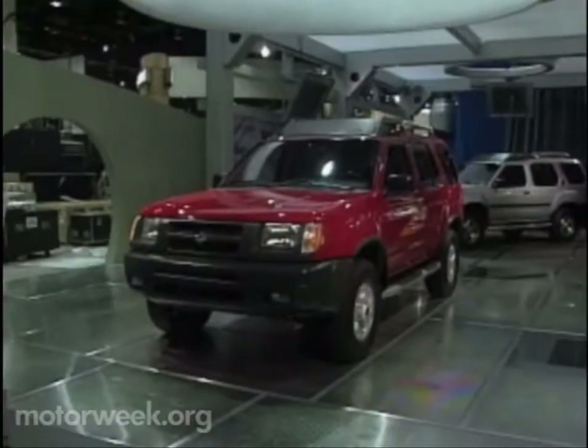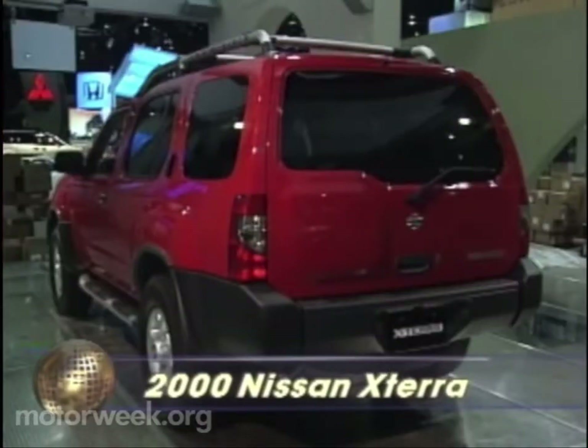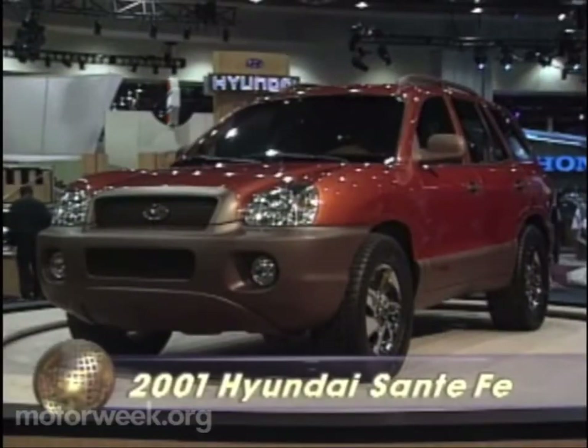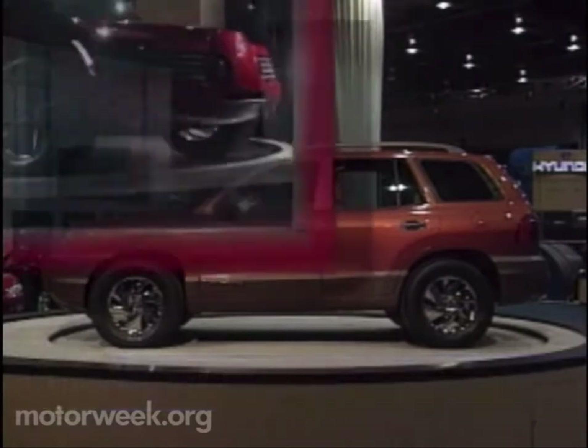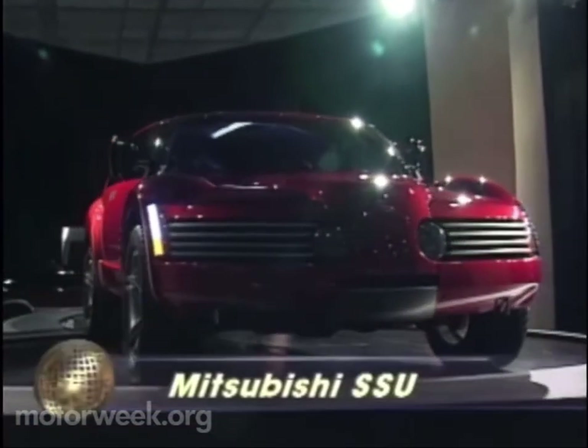As for pure sport utes, Nissan displayed the Xterra, a sort of affordable backpack on wheels aimed at the Generation X buyer. Hyundai surprised everyone with the attractive and very well-finished Santa Fe due here next spring. But if Mad Max ever bought a sport ute, it would probably be a lot like this Mitsubishi SSU.